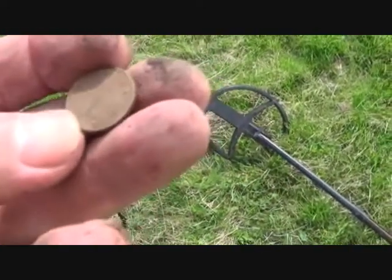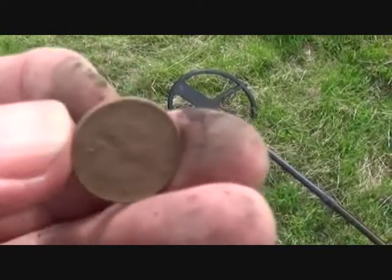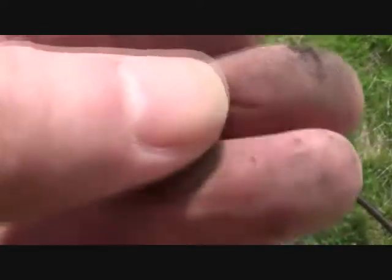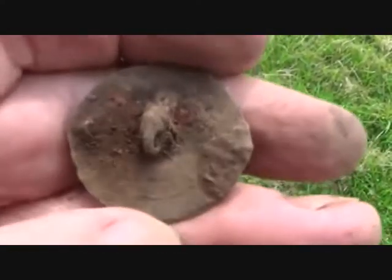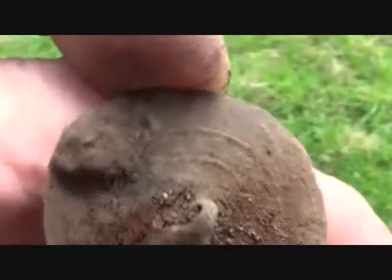Another cupronickel 5p. Whoever I'm following is definitely not digging up anything below a 50 — even 55, which this was. A large button; should be able to identify that when I clean it up. It's got writing on the inside there, look.